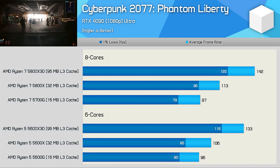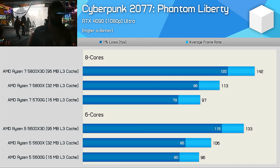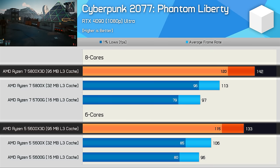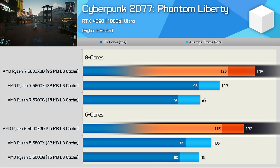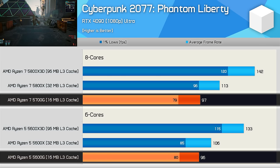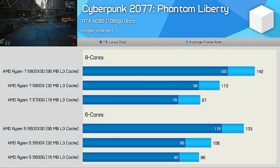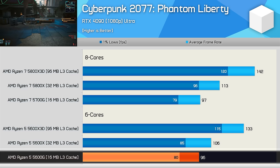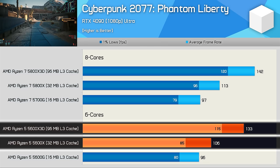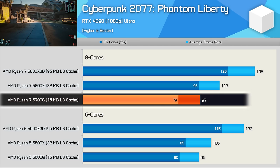Next up we have Cyberpunk 2077 Phantom Liberty, and here we do see a slight performance advantage for the 8-core processors, though the advantage diminishes as the L3 cache capacity shrinks. The 5800X3D was 7% faster than the 5600X3D, and we see a similar margin when comparing the 5800X and 5600X, but the margin evaporates with the 16MB 5700G and 5600G, which is a little unexpected. Still, it's the cache capacity that makes by far the biggest difference here — boosting 6-core performance from the 5600G to the 5600X by 10%, and then a further 25% from the 5600X to the 5600X3D. For the 8-core models, we see a 46% performance uplift going from 16MB to 96MB.